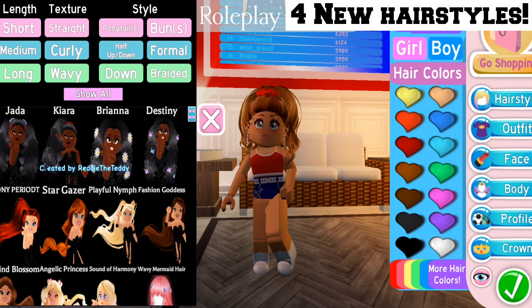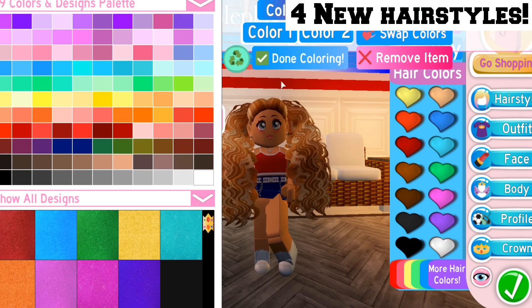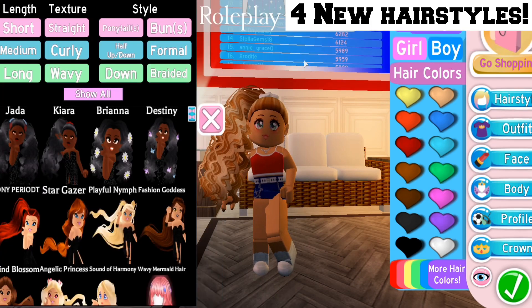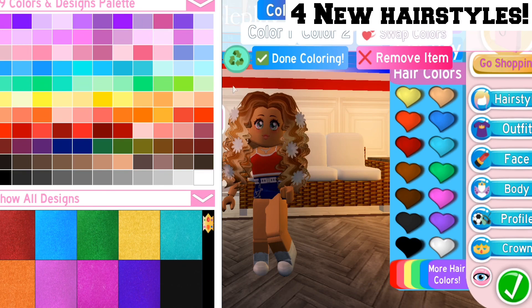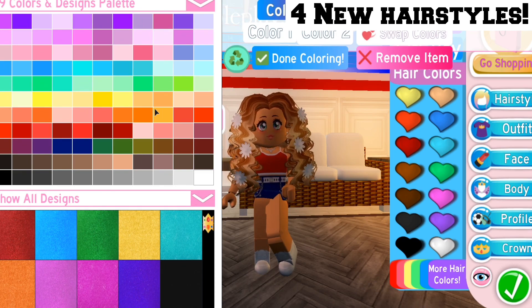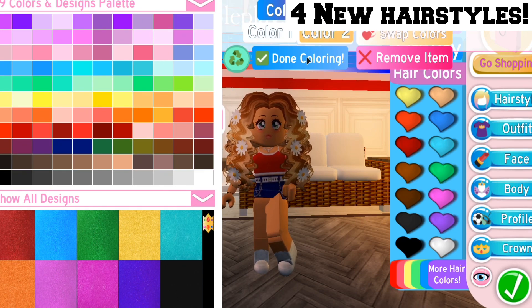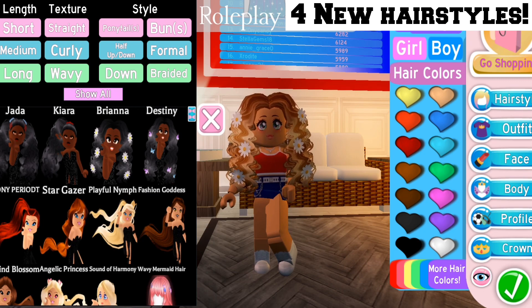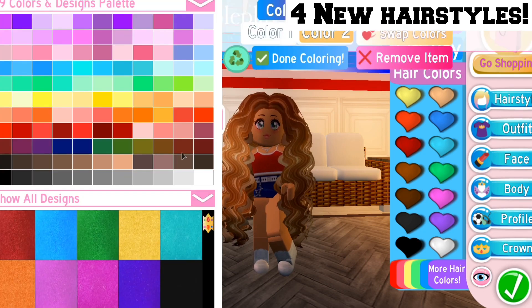Next there are 4 new hairstyles. The first one is bunches, which are super cool. Then there's a high ponytail, and a hairstyle with flowers on your hair — you can color that like a sunflower. And this one right here is my favorite hairstyle: it is butterflies, and you can see me putting it on.